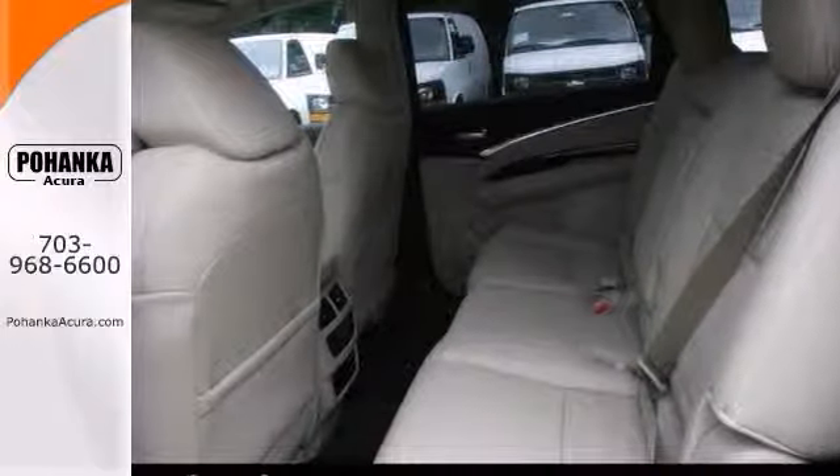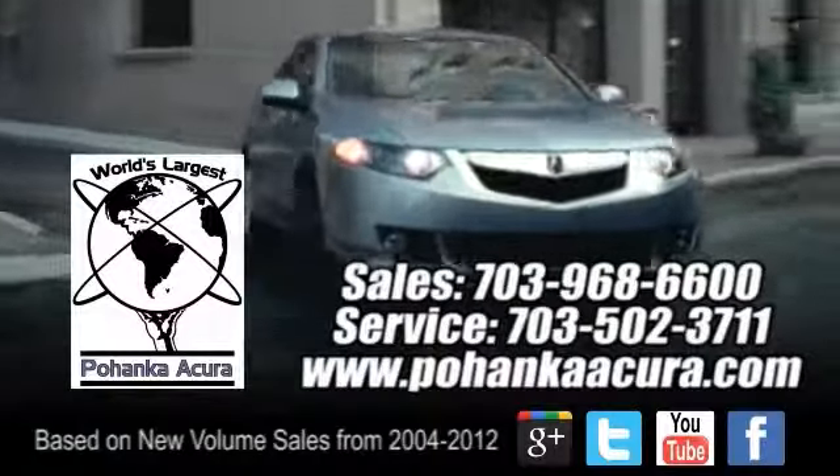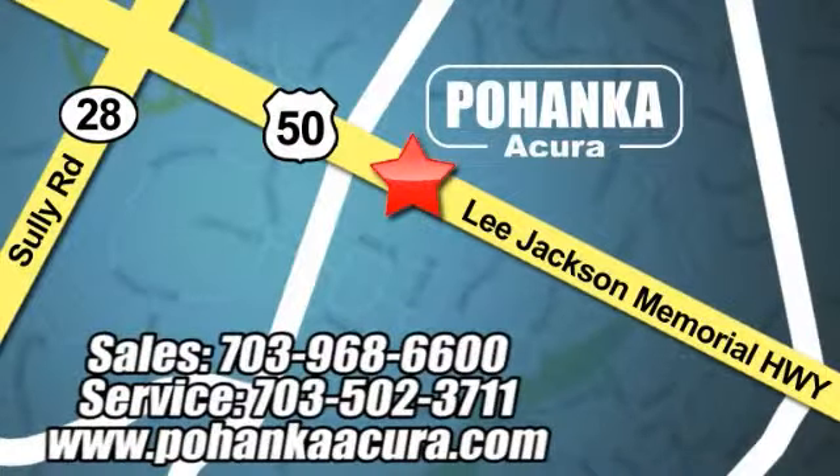You need to see it in person. Come in for a test drive today. Pohanka Acura is a great place to buy a car. We're conveniently located at 13911 Lee Jackson Memorial Highway, Route 50, in Chantilly.